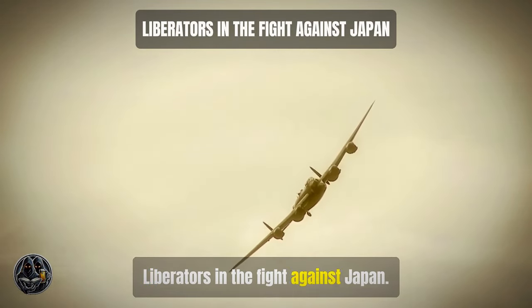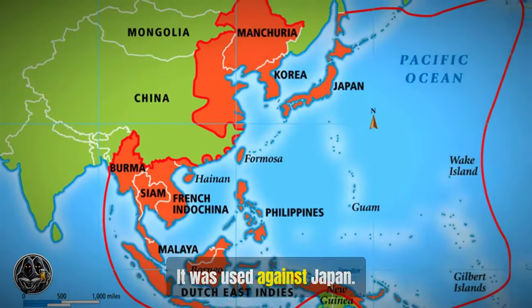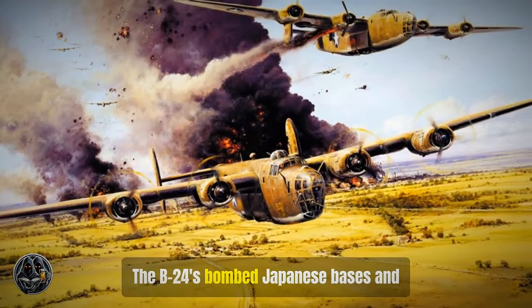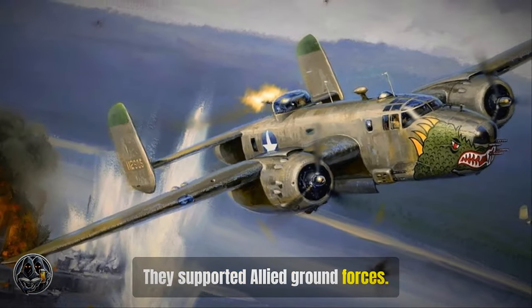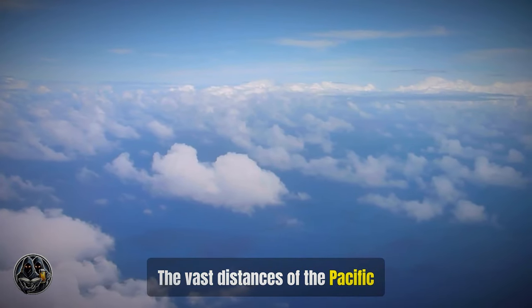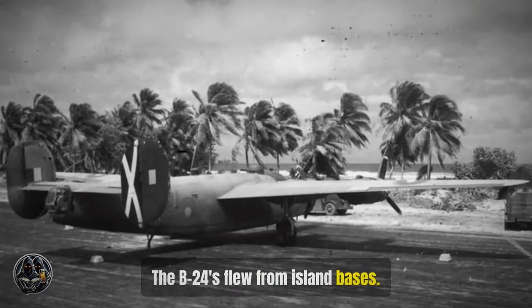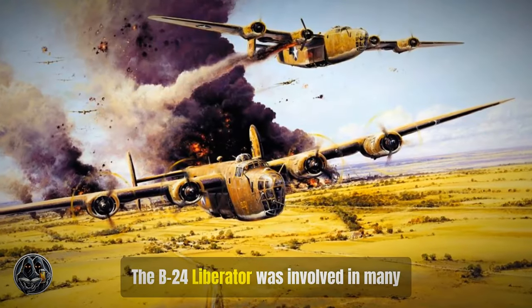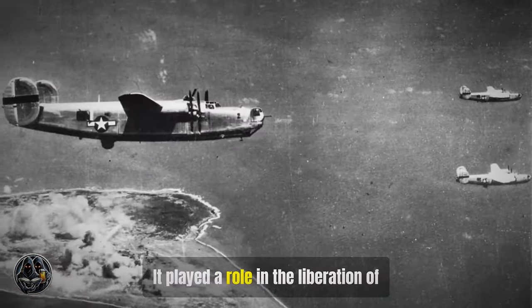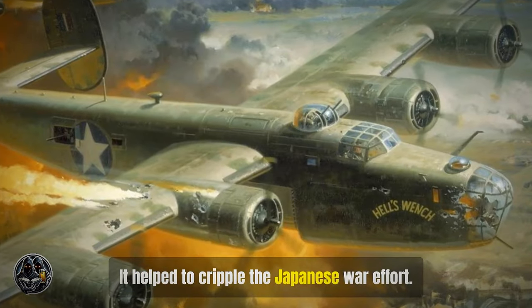The B-24 was also deployed to the Pacific theater, used against Japan. The B-24s bombed Japanese bases and shipping lanes, supporting Allied ground forces. The vast distances of the Pacific presented challenges, making the B-24's long range even more valuable in this theater. Flying from island bases and conducting long-range bombing missions, the B-24 Liberator was involved in many key battles, playing a role in the liberation of occupied Japanese territories and helping to cripple the Japanese war effort.